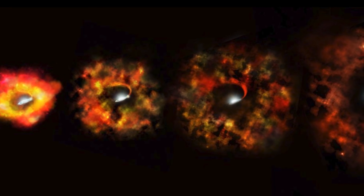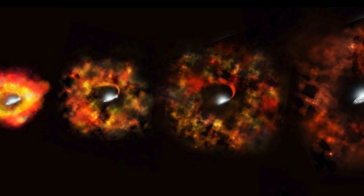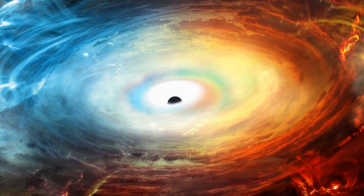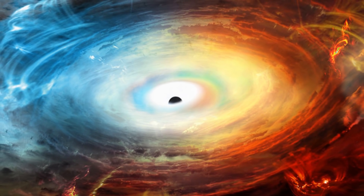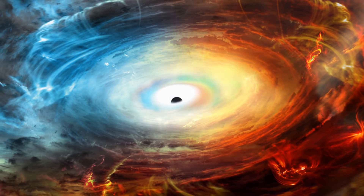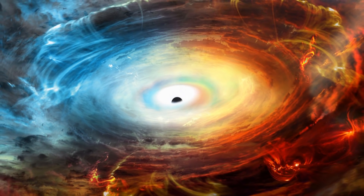N6946-BH1 had approximately 25 times the mass of our Sun, making it large enough for a supernova to occur. Instead, the astronomers believe it collapsed into a black hole. If true, N6946-BH1 would be the first dying star ever observed to transform into a black hole. And that's pretty cool all by itself, but it also carries implications for our understanding of what happens to stars at the end of their cycles. It was previously believed that black holes only form after stars go supernova.